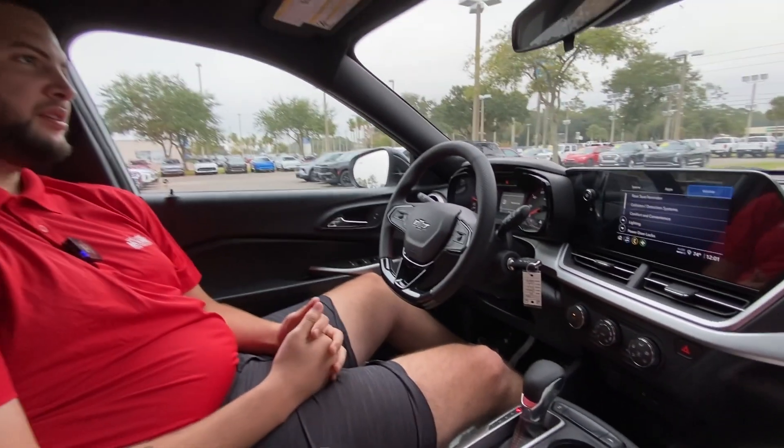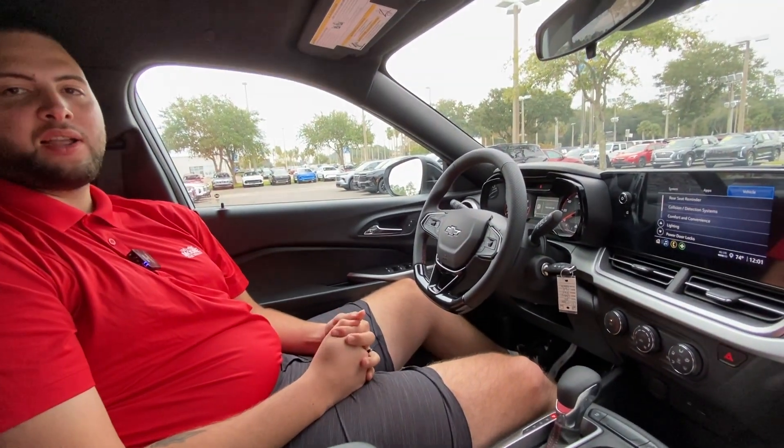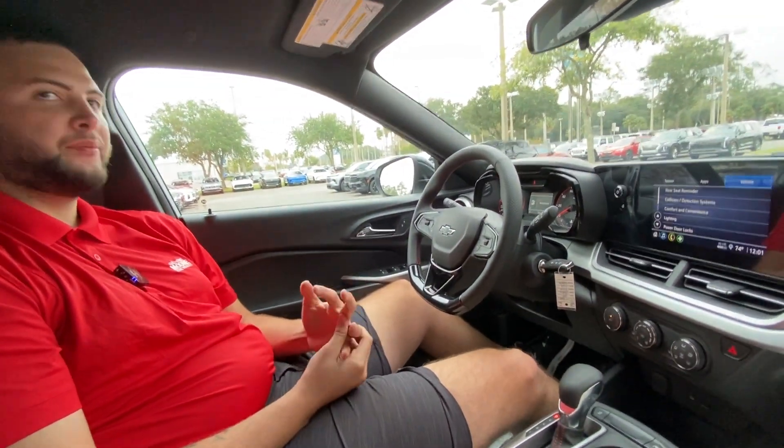If you want to test drive one of these, just come back to George Morris Chevy and ask for Justin Diaz — I'll help you.